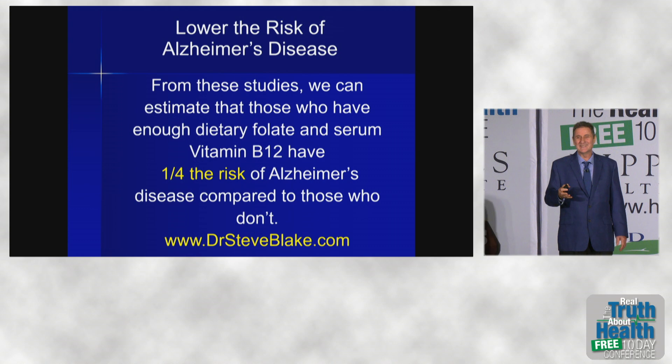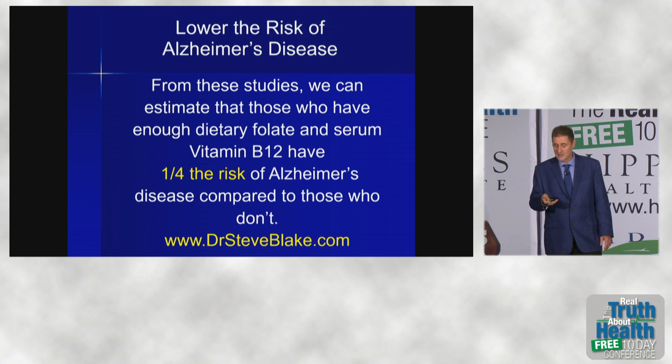From these studies, we can see that if you just get enough vitamin B12 and folate, you can cut your risk of Alzheimer's down by about one quarter.